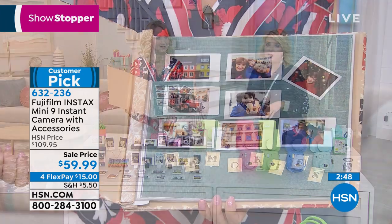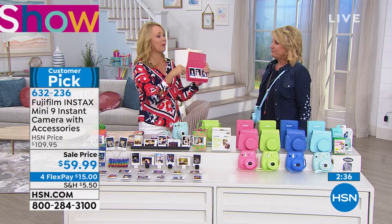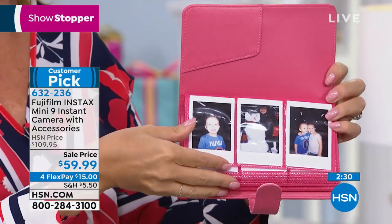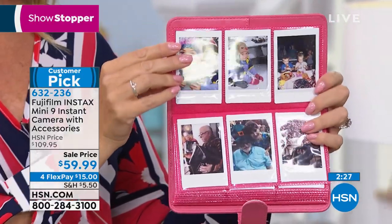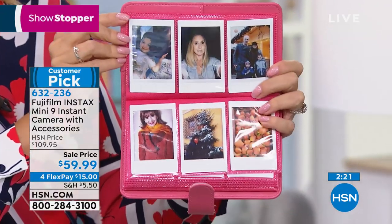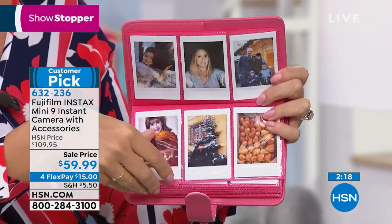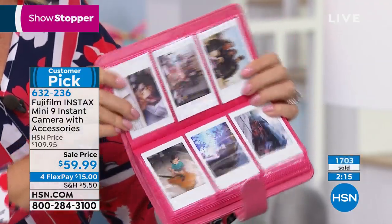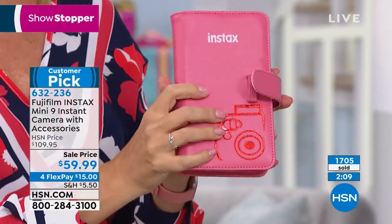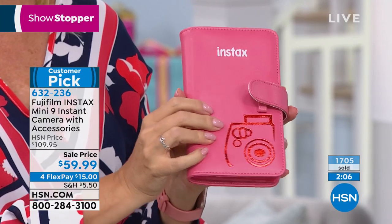I took something like this to a baby shower and had everybody write a note, took the pictures, and built the book live at the shower. At the end of the shower I handed it to her — already finished. That beats diapers any day. What a thoughtful gift. It brings back great memories. And look at the beautiful quality of these gorgeous pictures — this padded color-matching photo album works back to every single accessory you're getting here: the case, the film, the batteries, and that incredible Fuji camera.